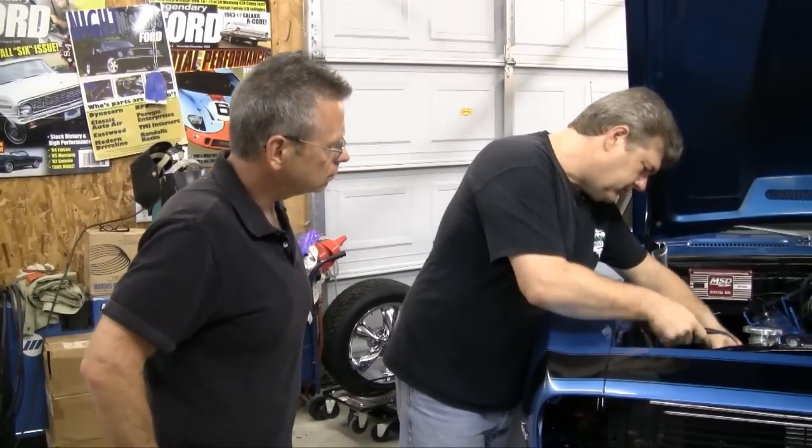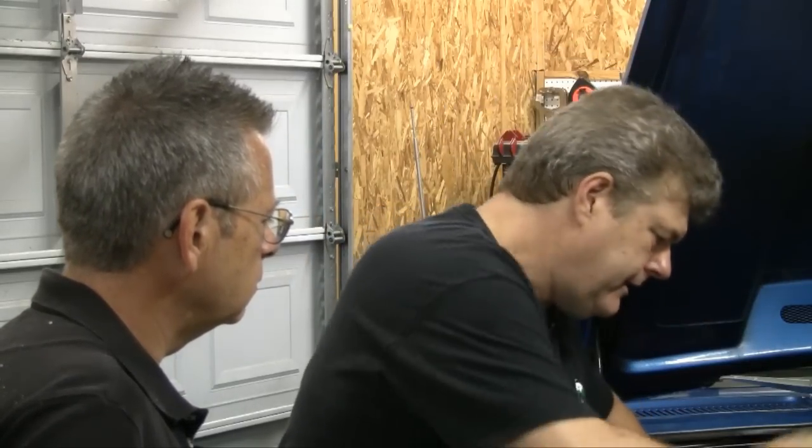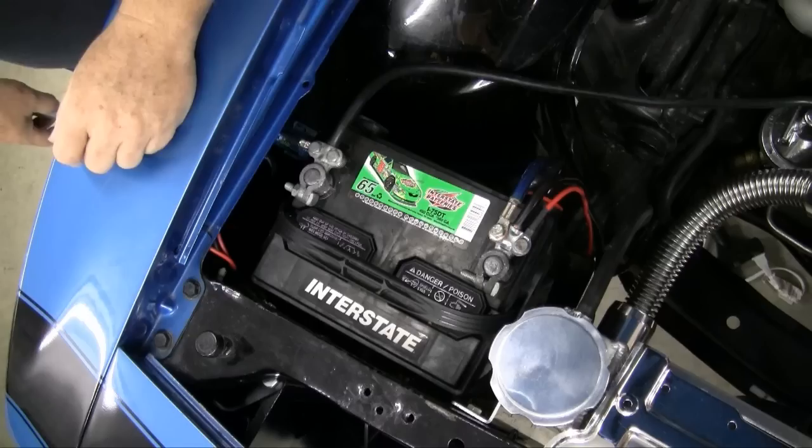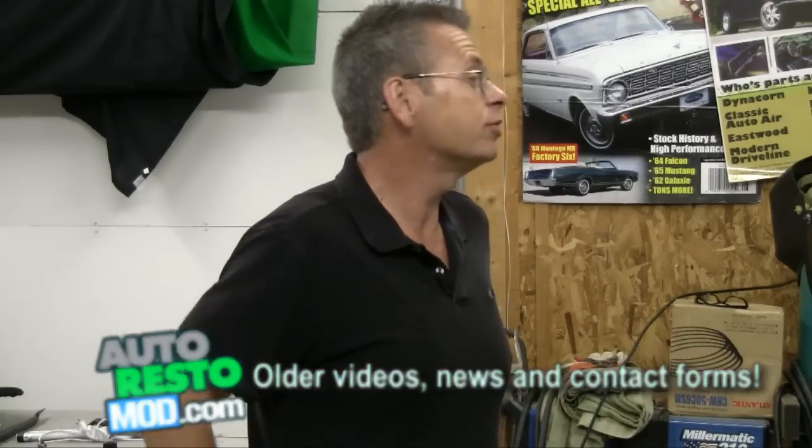Hey dude, what we got going on? I'm just doing a little test fit on this battery to see how it's going to look since somebody was giving me grief last week about it. Who would that have been? I just don't know. What do you think? That looks pretty good. Why didn't you do that the first time? But that does look a lot better. Well, I'm glad you're happy. It's all about making me happy. Yeah, I'm glad you understand that.